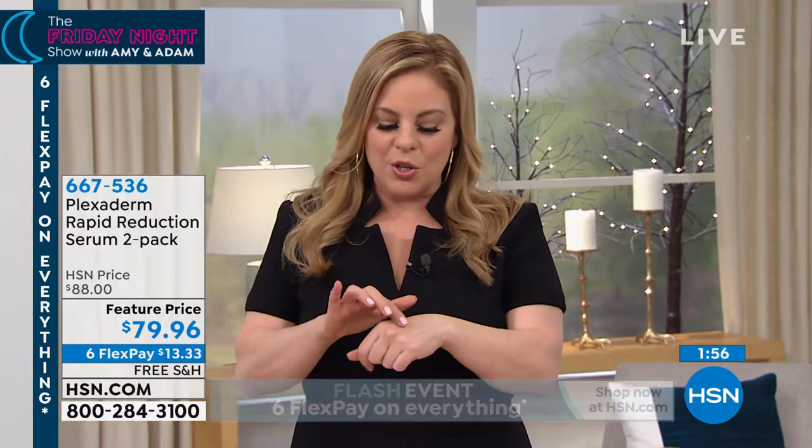It's like a serum — it absorbs quickly and a little bit goes a long way. Men love this product too. You're getting two, and it has a shelf life of two years unopened. Watch her dabbing it in — she got the jowl area, around the eye area above. Just a little dab, and it's almost like a mesh that's grabbing the skin and pulling it tighter together.